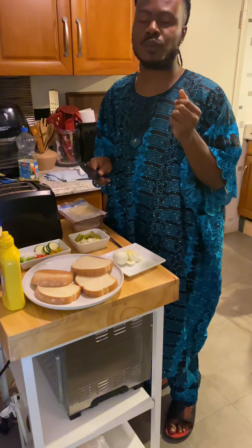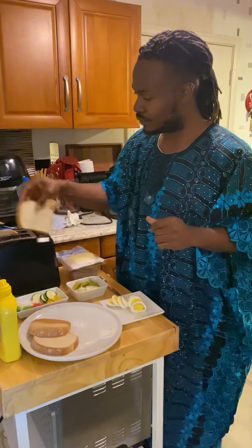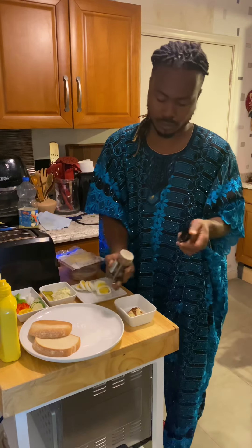First off, I'll slice my boiled eggs, after which I'll put my bread in the toaster and let it toast for a while. The choice of sauce significantly impacts the taste and satisfaction of a sandwich.